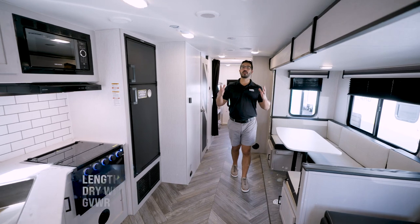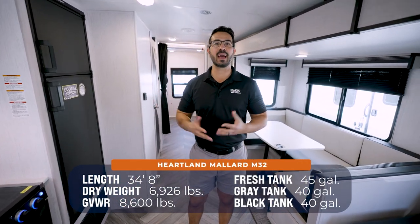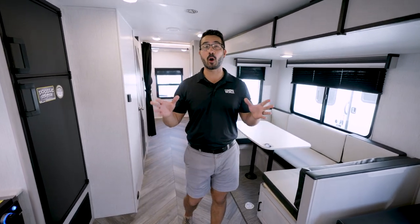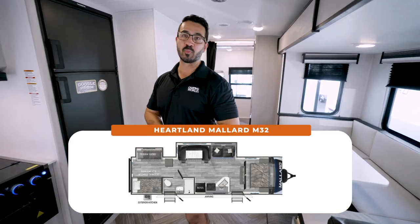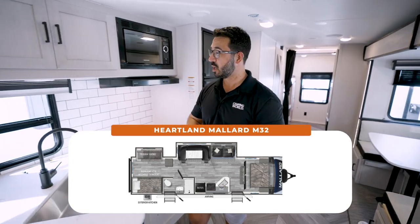If you're looking for a bright, beautiful, spacious bunk room with high-end features and don't want to break the bank, the Heartland Mallard M32 is an awesome option. You get the private bunk room in the back, the big super slide, and a ton of additional features.